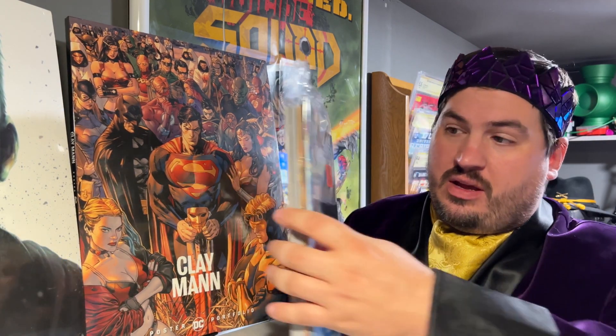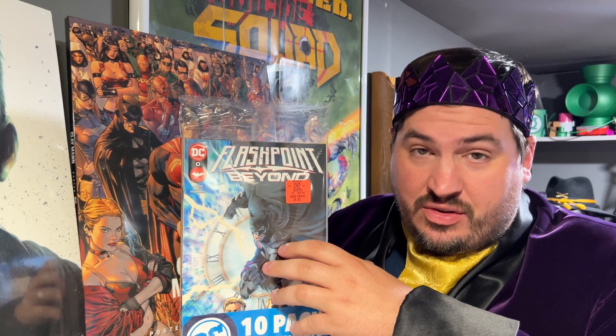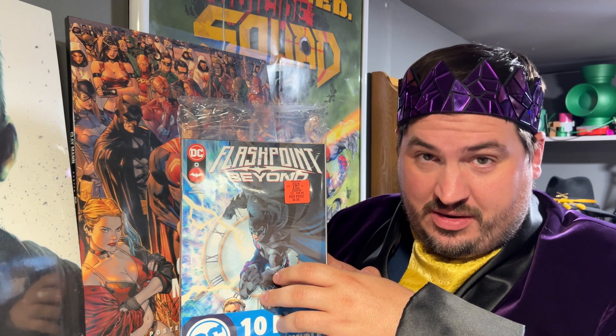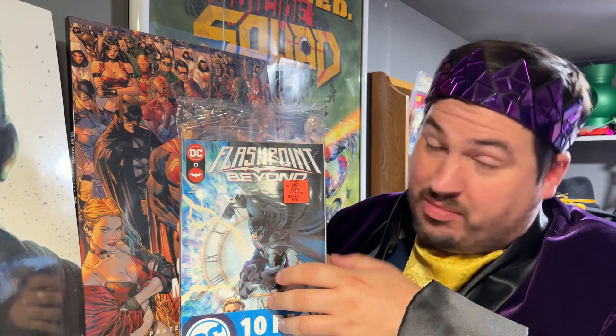Hello collectors, Signature King here, and today we have a different video than what I normally post. I was recently at Ollie's Bargain Bin and noticed they had a whole bunch of these comic 10-packs, so I decided why not — let's grab a couple and gamble. This is my favorite type of gambling, so these ones always have good outcomes.